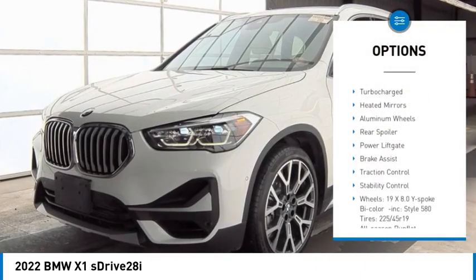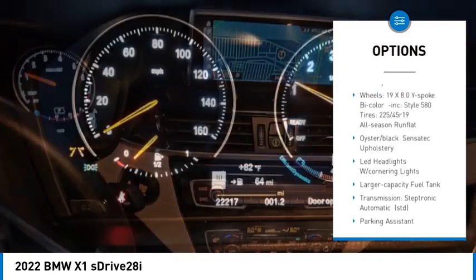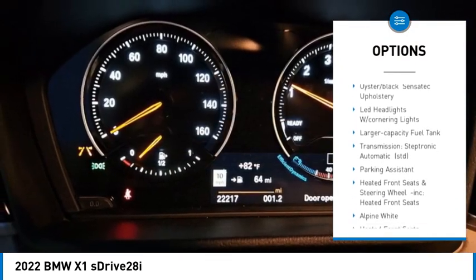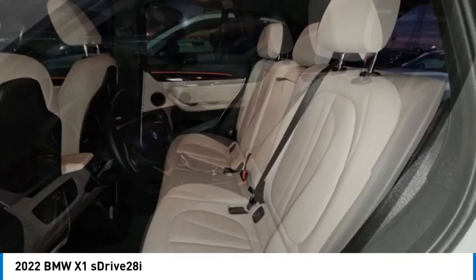Rain sensing wipers, tire pressure monitor, turbocharged, heated mirrors, aluminum wheels, rear spoiler, power lift gate, brake assist, traction control, stability control.